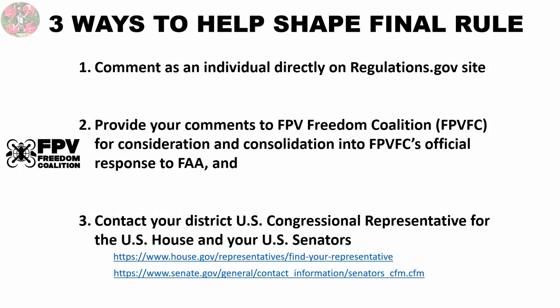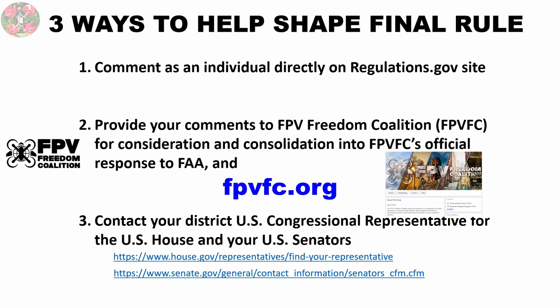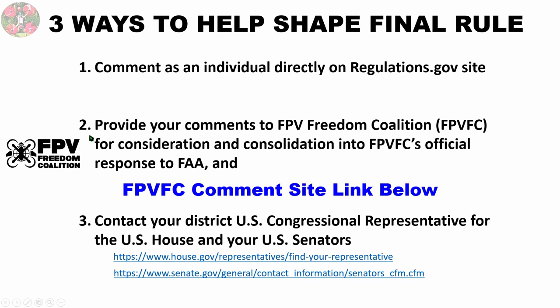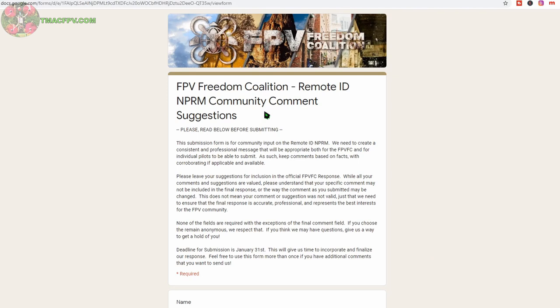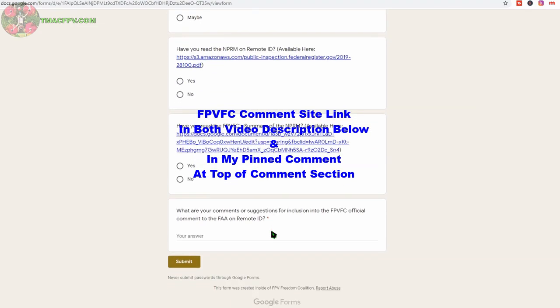Now, how can you get involved and perhaps shape the final rule? Here are three ways, and I'd recommend you take advantage and do all three. If you know of any other constructive ways to get involved, please share them by contacting the FPV Freedom Coalition, of which I'm a registered founding member, through their website at fpvfc.org and/or their Facebook page. First of all, you can make comments to the proposed rule as an individual directly through the regulations.gov site. Secondly, you can provide any comments you have to the FPV Freedom Coalition for consideration and consolidation into the FPVFC's official response to the FAA. To provide comments to the FPV FC for consideration and consolidation, submit them to their site no later than January 31st. I've included the link to the site in the video description below, as well as in my pinned comment at the top of the comments section.